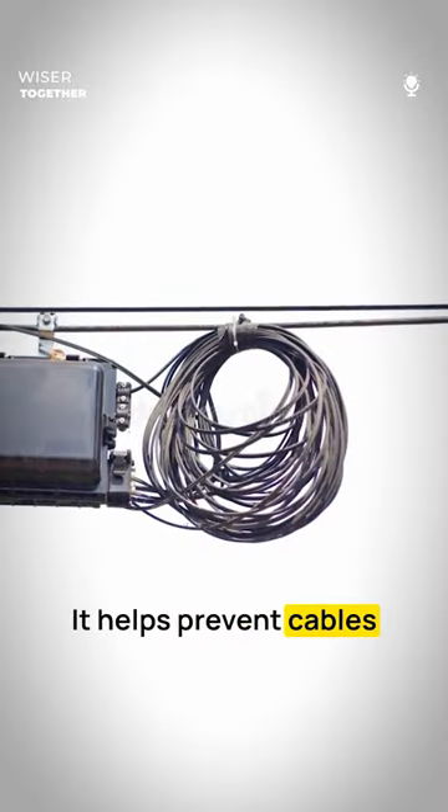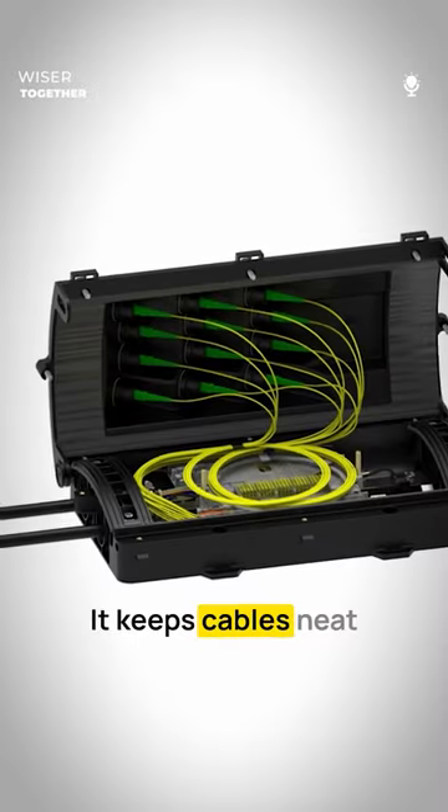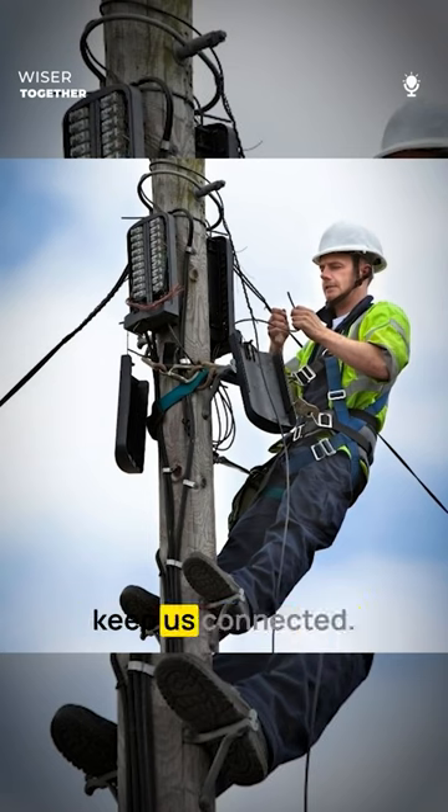Fourth, it helps prevent cables from getting damaged due to strain or bending. Fifth, it keeps cables neat and organized for better performance. Overall, aerial terminal closures are essential for maintaining reliable cable networks that keep us connected.